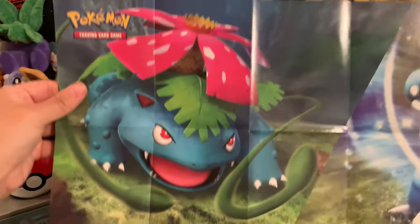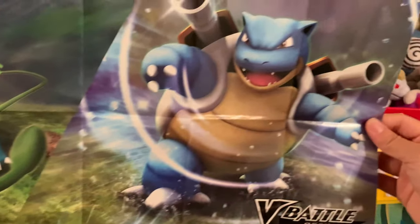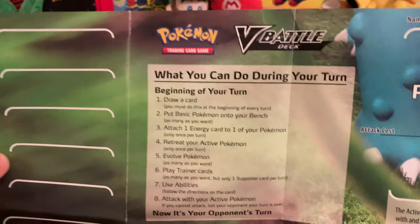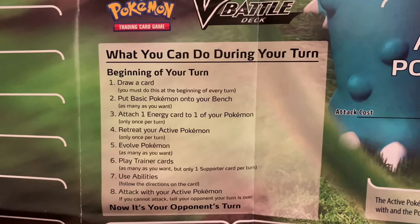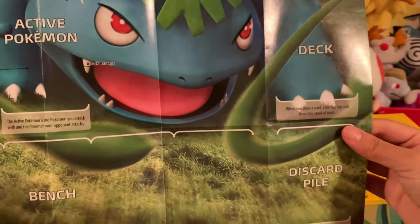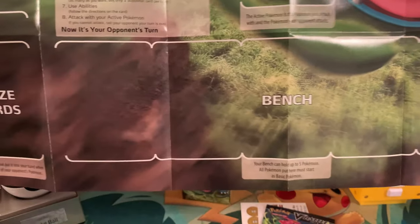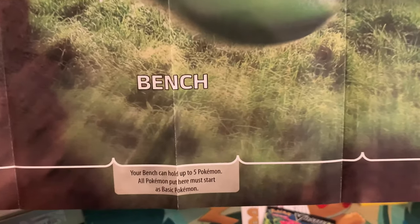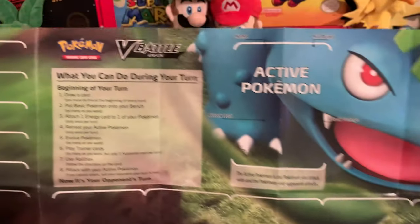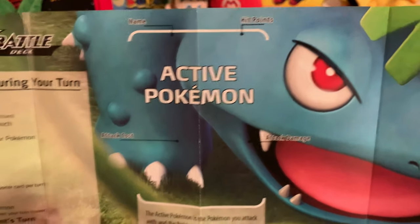And this prize card — I think this is like your training map guide that you put everything on if you're gonna play. Oh wow, that's really neat. This looks like a poster on one side. And on this side is like your deck, what you can do during your turn, how to explain the rules. And then a really big picture of Venusaur. So you put your deck here, discard everything there, and the bench is the playing ground — you can hold up to five Pokemon.